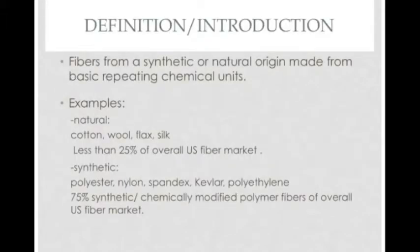Polymer fibers are used in many everyday products. Typically, they are very long, heavy molecules made up of repeating chemical units.